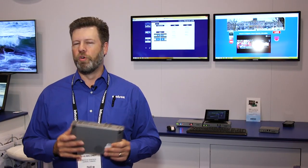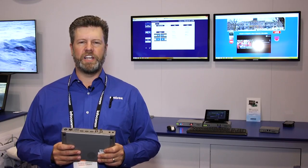Thank you very much for tuning in. For more information, visit matrox.com/video.